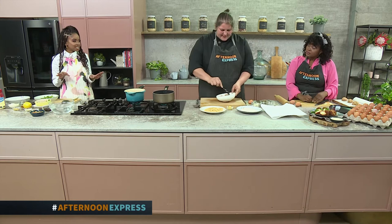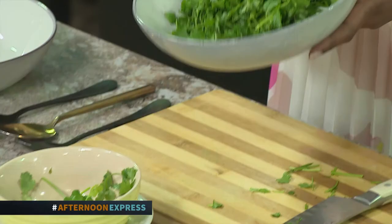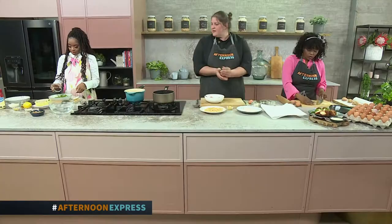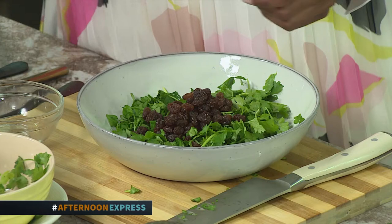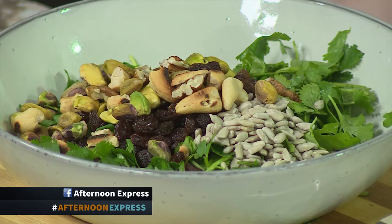It seems as if we are keeping things European today with our beautiful egg recipes. Even with the salad, it is super quick and super simple. I've already chopped up the greens. I've got some raisins here and I'm just going to put that in. And here we've got a variation of seeds and nuts — some cashew nuts, pistachio nuts, sunflower seeds, and pumpkin seeds. All of that works well because the egg can be very rich with that soft yolk inside, so we want something to cut through that.